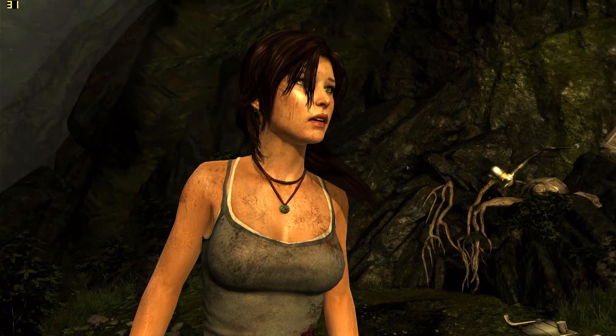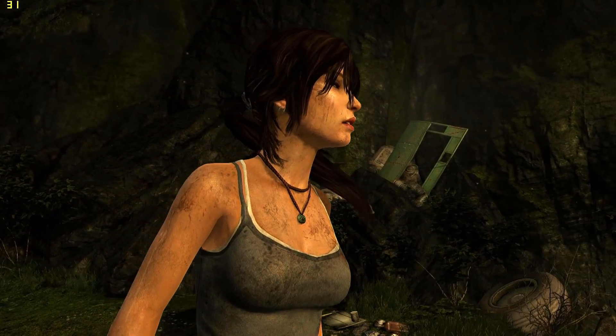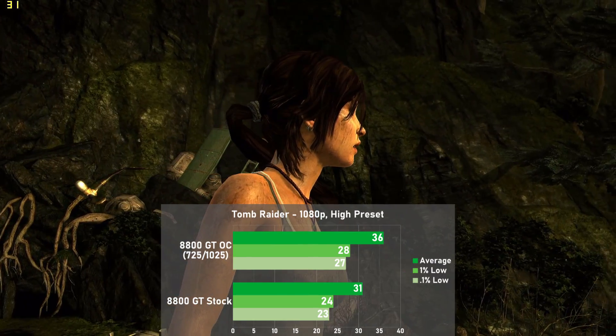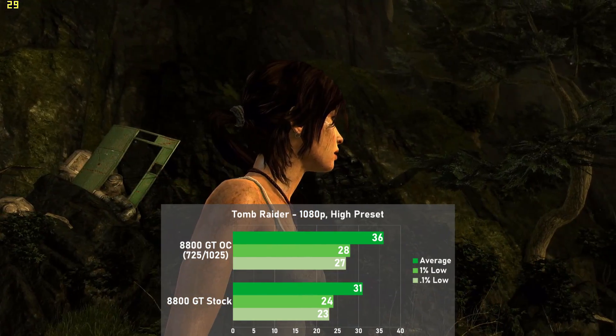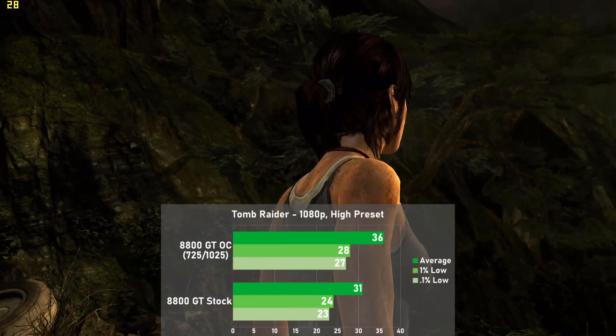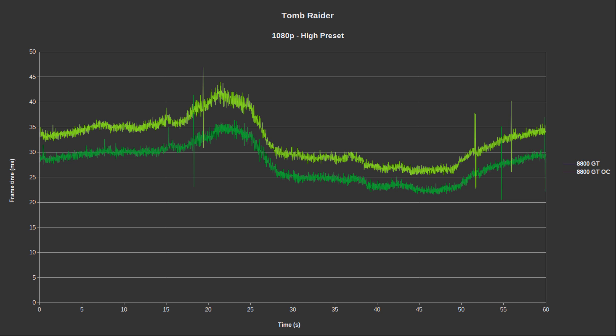The last game is Tomb Raider, using the high preset at 1080p with the built-in benchmark. Stock we averaged 31 frames per second, with 1% lows down to 24. Overclocked averages jumped 16% to 36fps, with 1% lows increasing 17% to 28. Frame times were very good here with only a couple of minor swings in our 60-second run. At these settings the game is a bit on the sluggish side, but still looks great and is very playable.